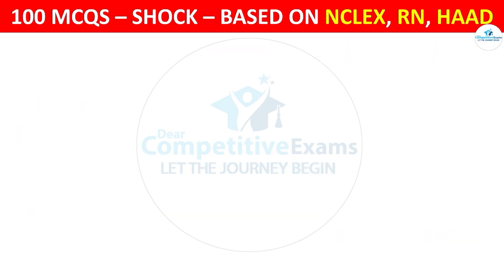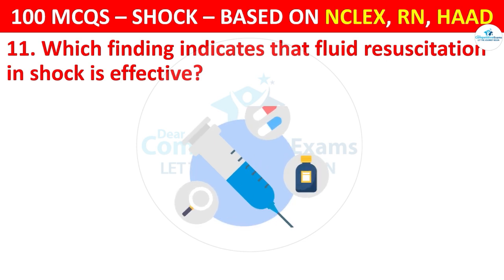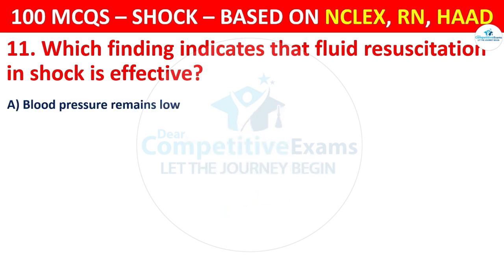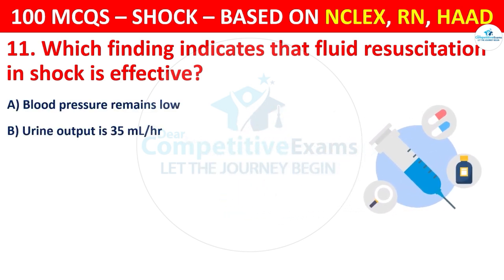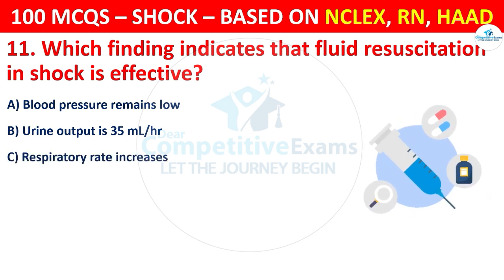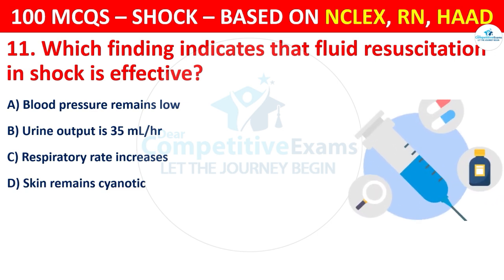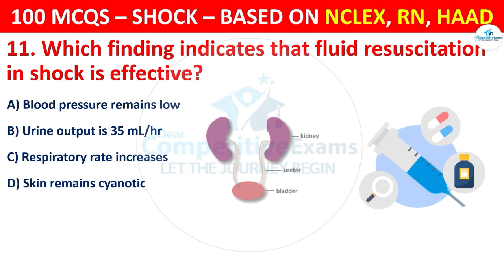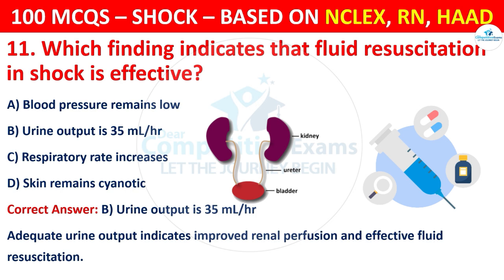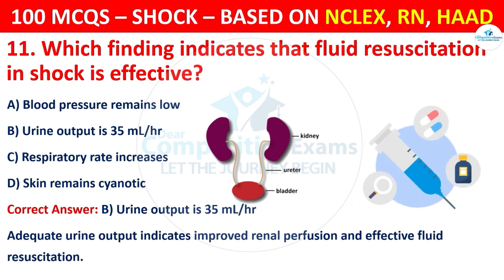Question 11: Which finding indicates that fluid resuscitation in shock is effective? Options are: Blood pressure remains low, Urine output is 35 ml per hour, Respiratory rate increases, or Skin remains cyanotic. The correct answer is B, that is urine output of 35 ml per hour. Adequate urine output indicates improved renal perfusion and effective fluid resuscitation.